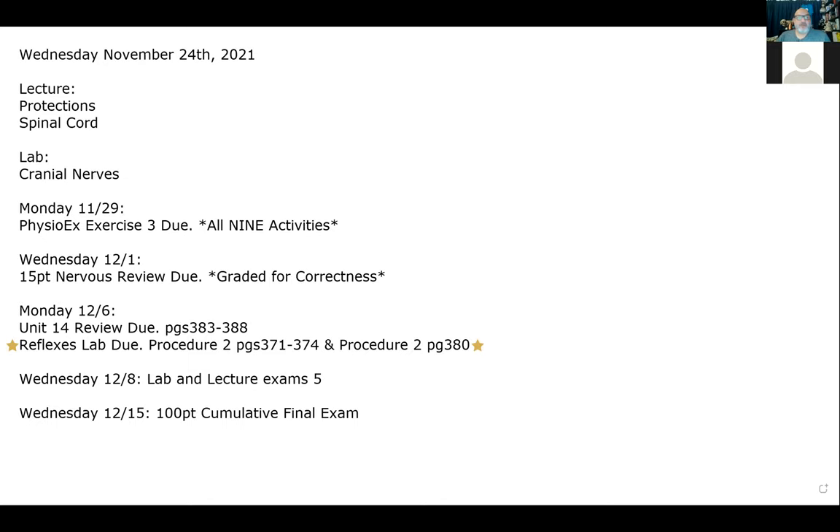We have a couple more assignments due on Monday. You can enjoy Thanksgiving tomorrow and Black Friday on Friday, then find time this weekend to do your PhysioEx — there are nine activities, so it will take some time. Also, your 15-point nervous system review is due next week, and we'll finish covering the spinal cord information in the first hour.